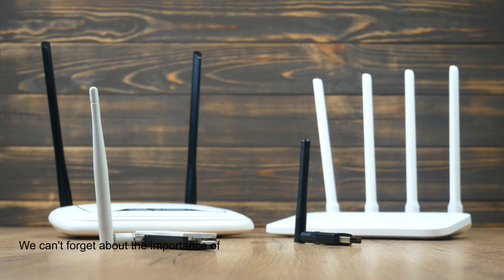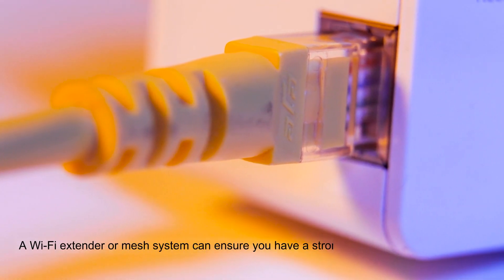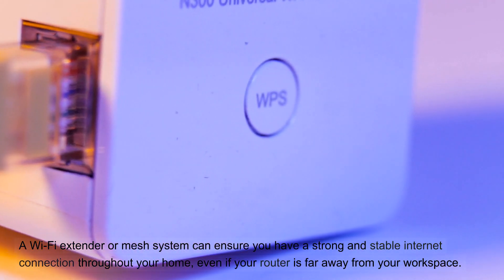We can't forget about the importance of a robust Wi-Fi network. A Wi-Fi extender or mesh system can ensure you have a strong and stable internet connection throughout your home, even if your router is far away from your workspace.